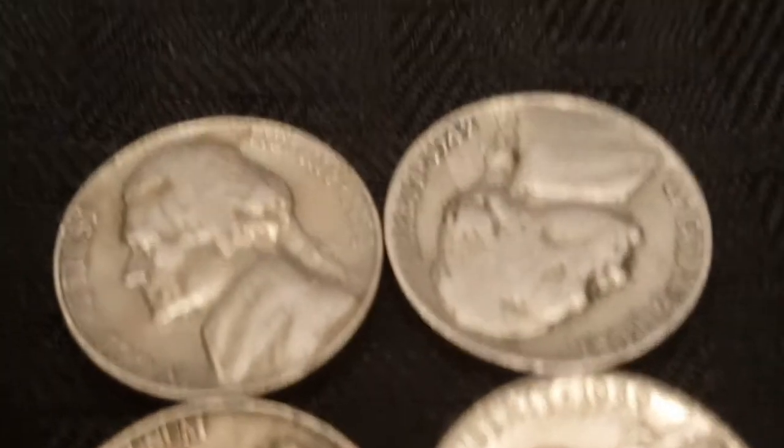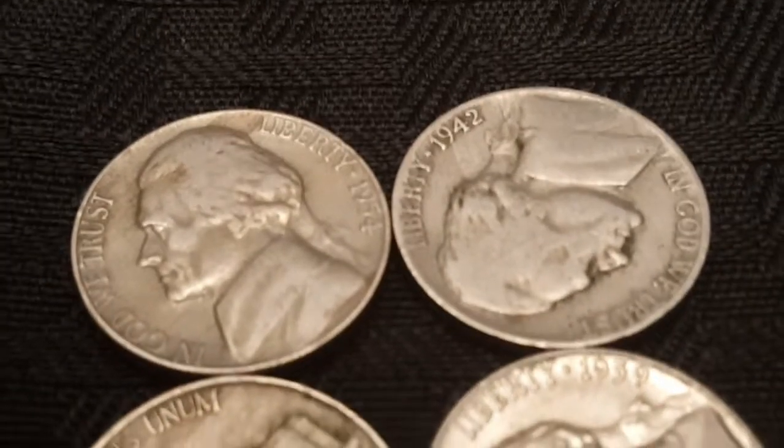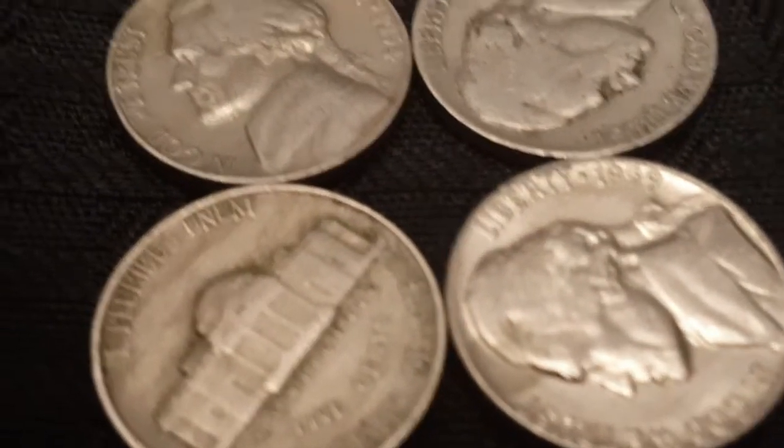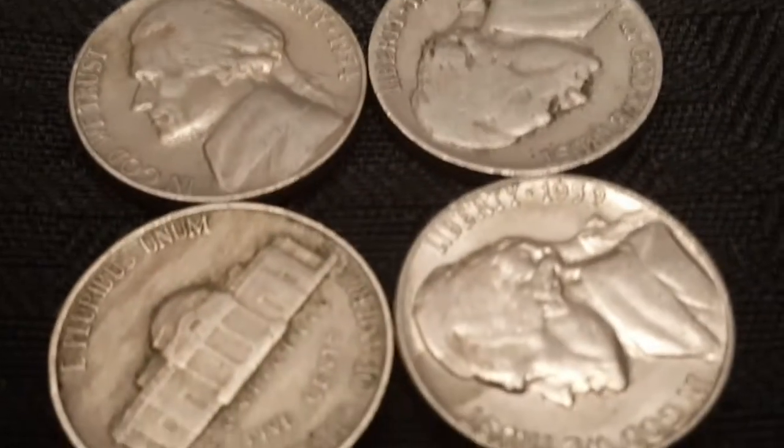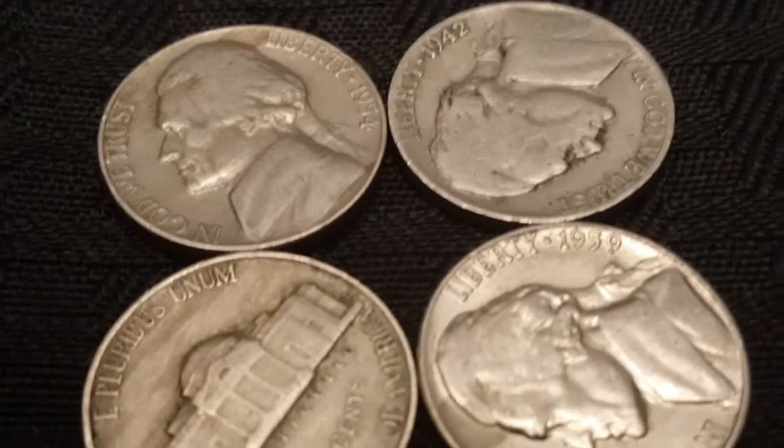Then next to that we've got the four coins out of the bunch that are actually going to be worth keeping — potentially worth more than face value. I'm going to have to do a little bit more research and looking into those four, but they're definitely worth more than face value.